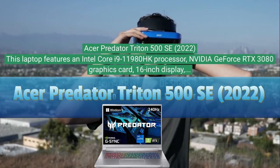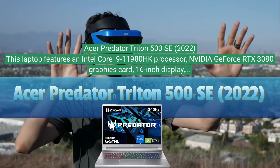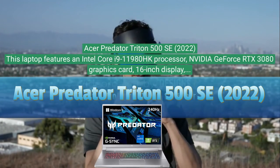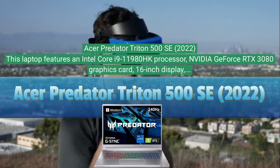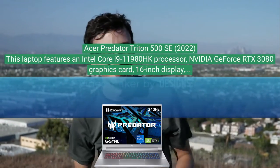Acer Predator Triton 500 SE 2022. This laptop features an Intel Core i9-11980HK processor, Nvidia GeForce RTX 3080 graphics card, 16-inch display, 32 gigabytes of RAM, and two terabytes SSD storage.